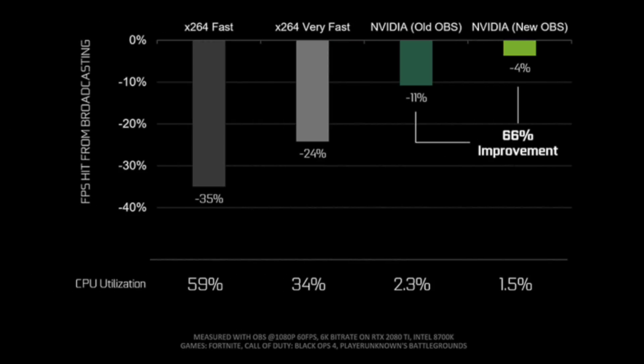By bypassing the middle man and going straight to the NVENC encoder, it allows you to switch from x264 to NVENC and drastically reduce the resources required to stream. OBS is touting up to 66% improved performance with NVENC, which means higher frames, lower temps, and a lower impact of streaming on your single PC setup.